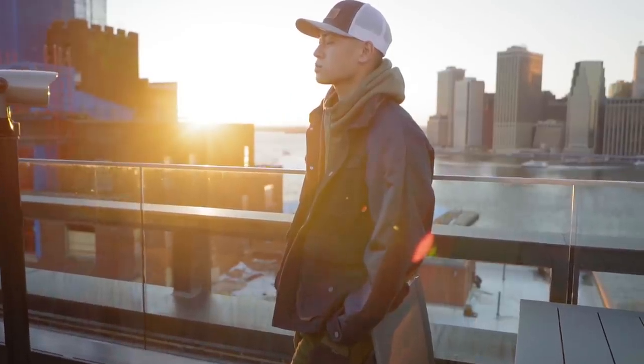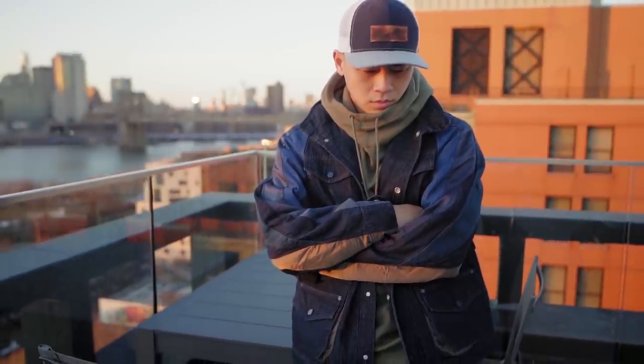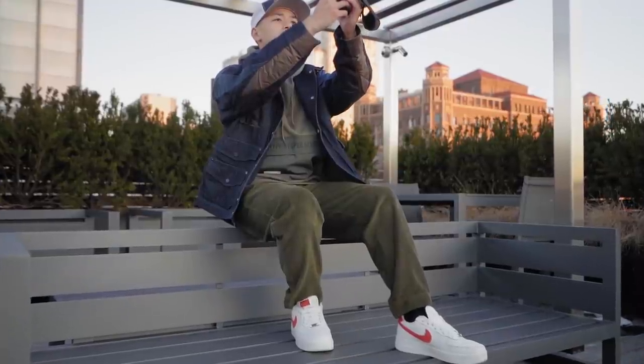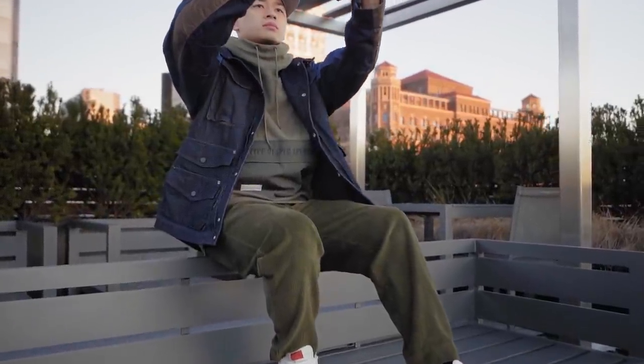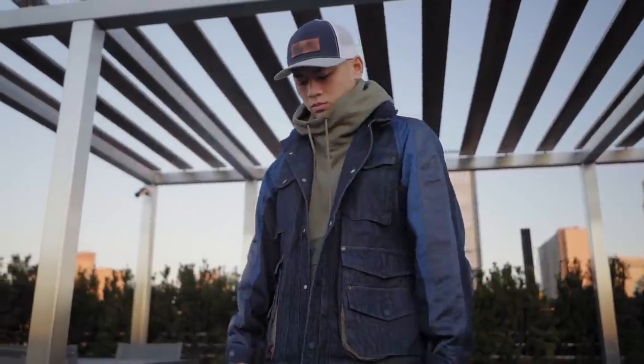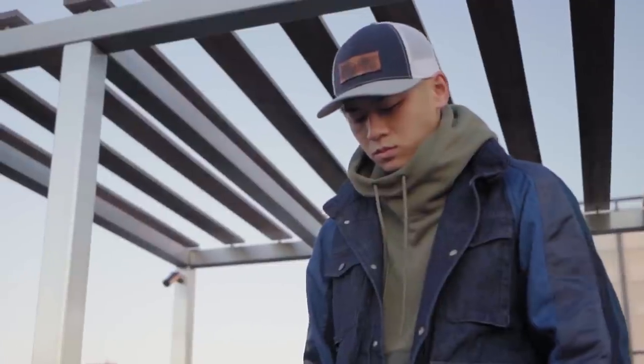I threw this on because the hat matches the denim jacket, and I personally only do this if the items are in close proximity together. If my socks and sneakers were in this dark navy color, it comes off way too matchy-matchy. When they are next to each other, it looks more cohesive and they complement each other.